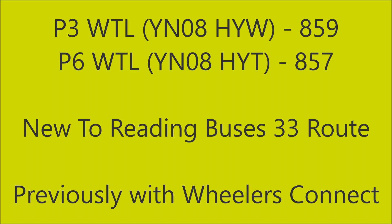Sister vehicle P6WTL, previously registered YN08HYT, used to be numbered 857 with Reading Buses and now carries the fleet number 2913. Both vehicles got their current cherished registration plates when they were previously with Wheelers Connect, whom Powells and CT Plus purchased the vehicles from. Wheelers Connect used to be a company based down in the Southampton area and they operated Tridents and things like that. P6WTL's plate used to be carried on one of their old T-reg Dennis Trident ALX400s before it was given to the Olympus and then the vehicle was sold on.